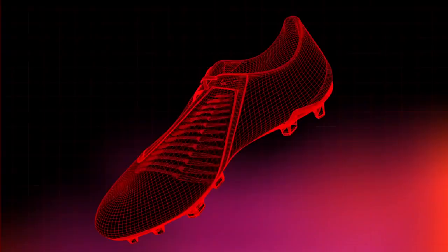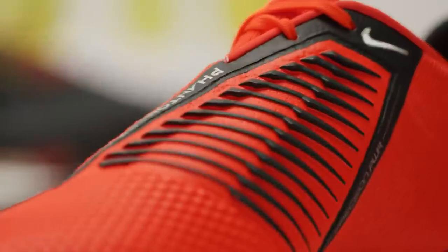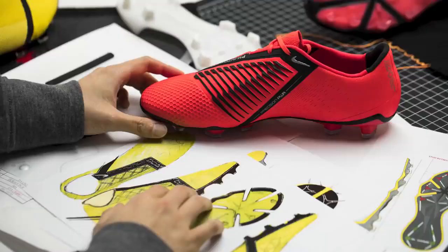Throughout this testing, we were able to tune the angles of these blades and pick the right materials for that right area. That's something you cannot sketch. It's this idea of back and forth — test and validate, test and validate — until we reached a moment where we felt like we have that power, but then have the accuracy as well.